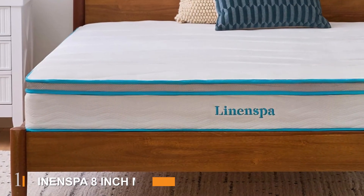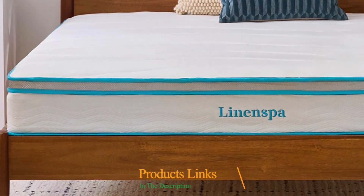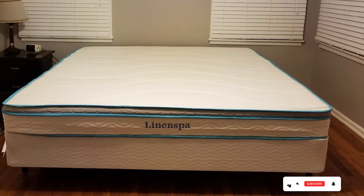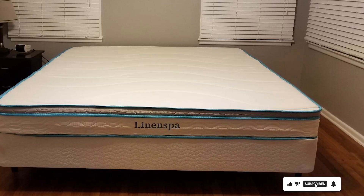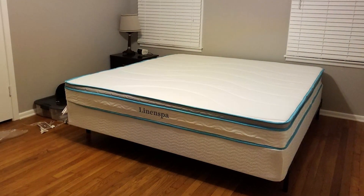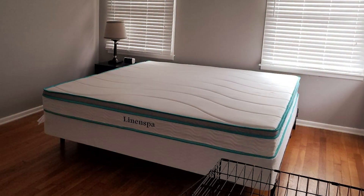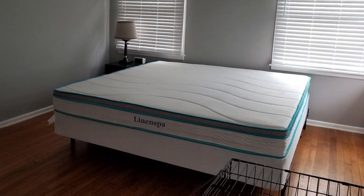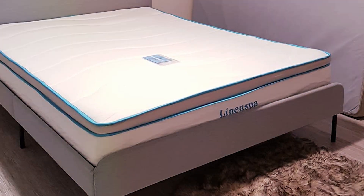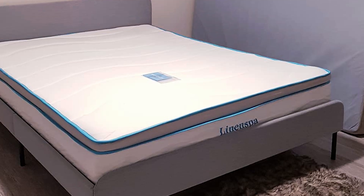Number one, the InSpa 8-inch Memory Foam Spring Hybrid Mattress Queen is an excellent choice for side sleepers seeking a blend of comfort and support. This mattress combines the contouring effects of memory foam with the robust support of innerspring coils. The design features a layer of high-density memory foam that adapts to your body shape, providing pressure relief on your shoulders and hips, which is essential for side sleepers. The spring coils add durability and prevent sagging over time, and they also enhance airflow, helping to keep the mattress cool throughout the night. The quality of materials ensures a long-lasting sleep surface that maintains its shape and support.